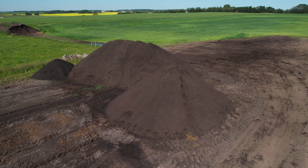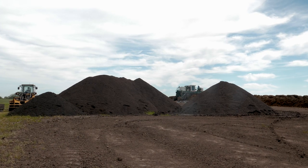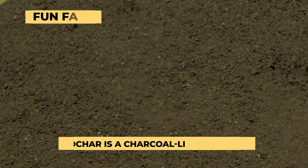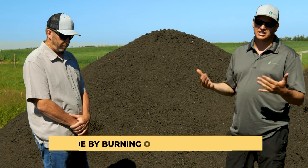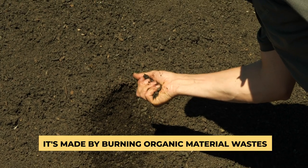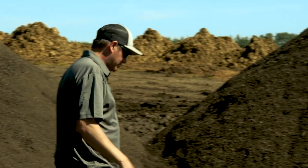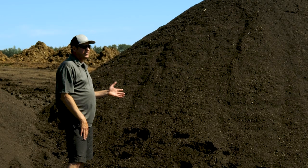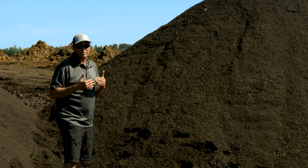Here we have some of our finished blends — cured and screened clean material. Right behind us is a co-compost biochar. Biochar is another soil amendment we can add to compost that increases its efficacy. We put it in during the early stages, and all that pore space in biochar provides homes for microbes. This material over here is another custom blend for a customer — two different finished composts blended together at a 50-50 rate.